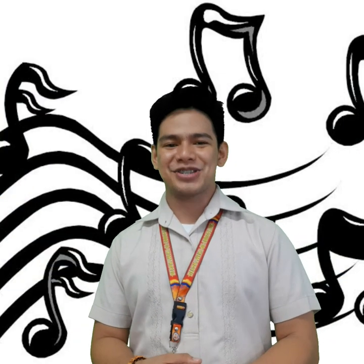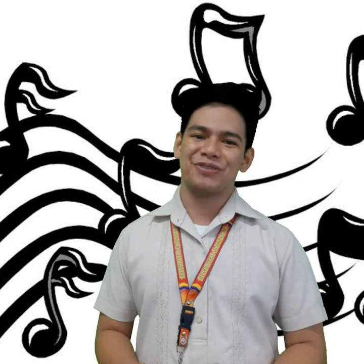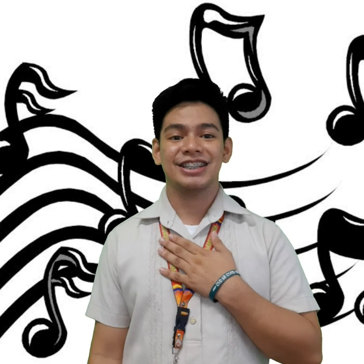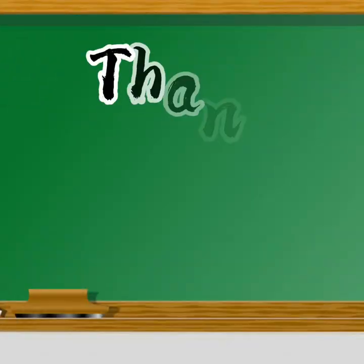Those are the different musical instruments of East Asian countries. Students, I hope you've learned a lot. It's me, Sir Tenten, saying: In every ending, there's a new beginning. See you on our next chapter. Bye!